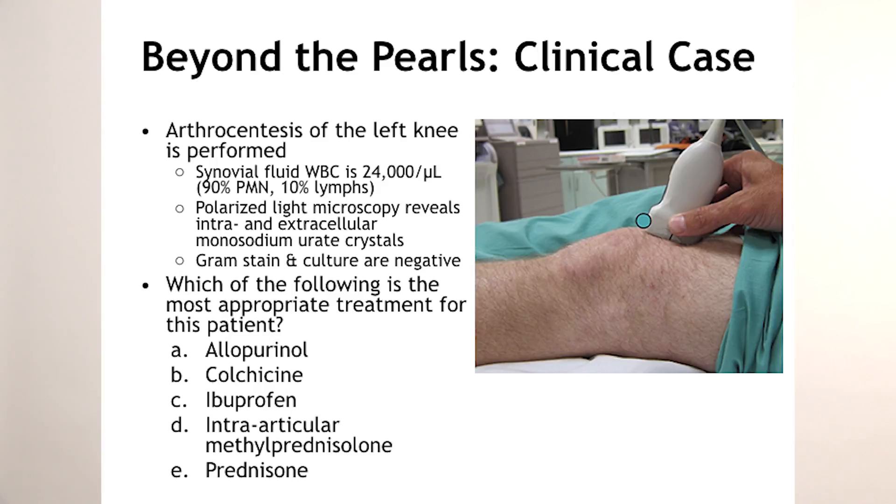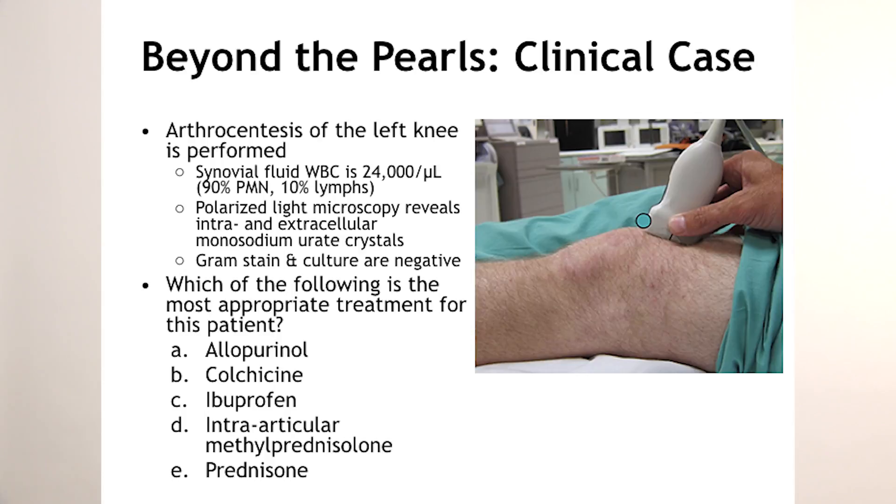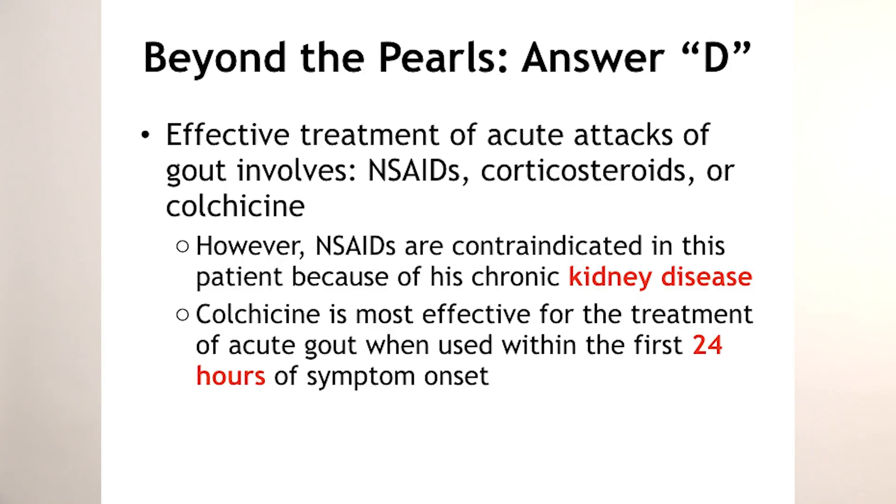Colchicine is very tempting, but it works best when given within the first one to two days, especially within that first 24 hours. This patient has had symptoms for four to five days, so you're not going to get that efficacy. Should we give uric acid-lowering agents like allopurinol during a gout attack? No — it could actually make the gout worse. So the best answer is to inject the joint with steroids, because we know it's not a septic joint. The answer is D.